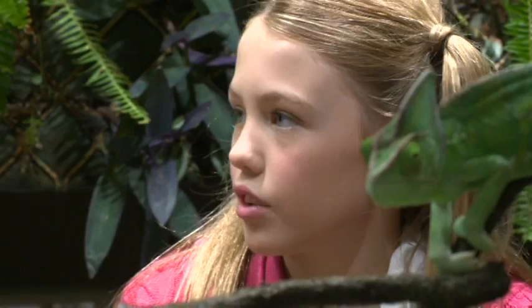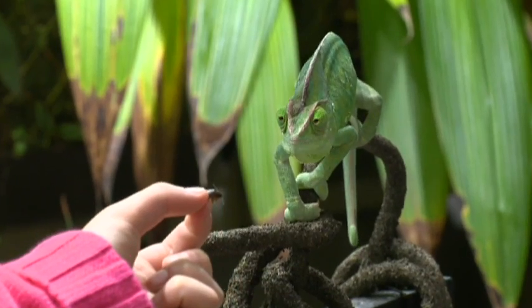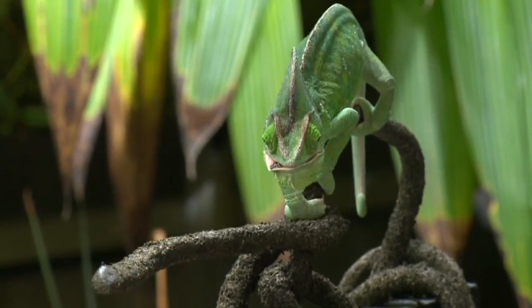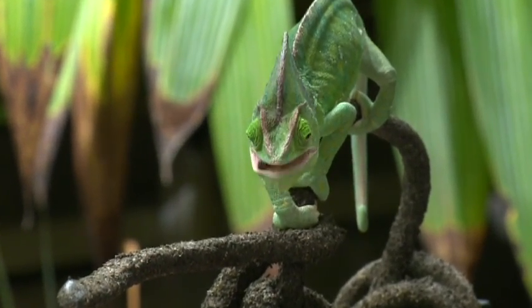So how many babies can they have at a time? They lay between 25 to 30 eggs at a time, and it takes about 7 to 9 months for the eggs to hatch. Once they hatch, there's no parental responsibility whatsoever. The young just look after themselves, start to find their own insects, and they can start to eat pretty much straight away.